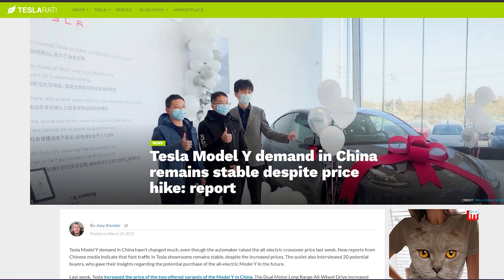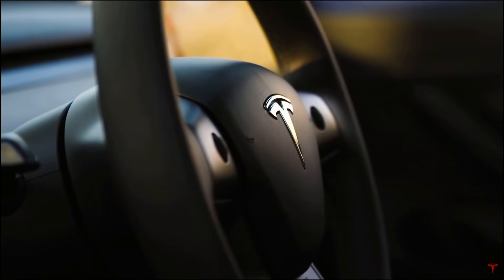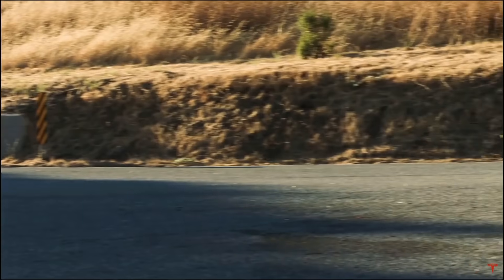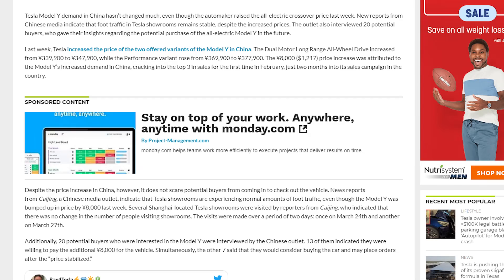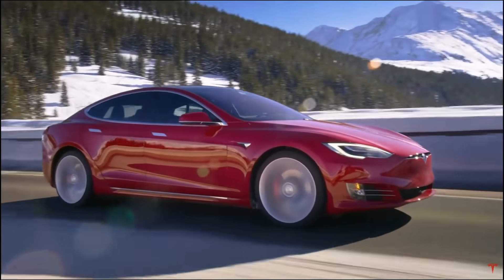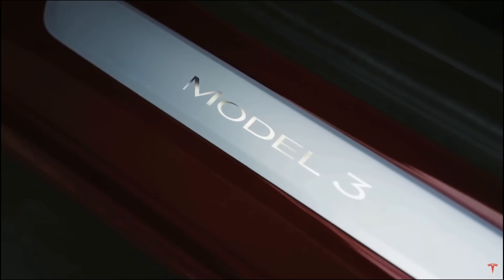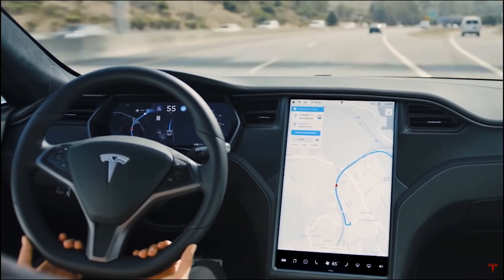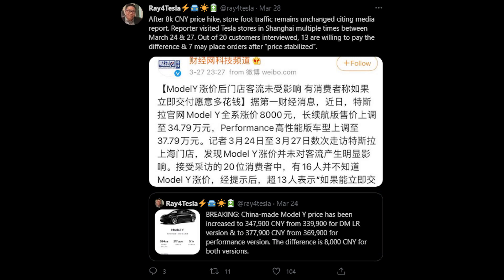Now let's talk about Model Y sales demand in China, which is spiking even though there's been a significant price hike. Last week Tesla increased the price of both offered variants of the Model Y in China. The dual motor long range all-wheel drive increased roughly 7,000–8,000 RMB, and the performance variant increased around the same — about 8,000 RMB, which is roughly $1,200 USD. Usually a major price increase like this is a major turnoff, but not with Tesla given the huge demand in China.